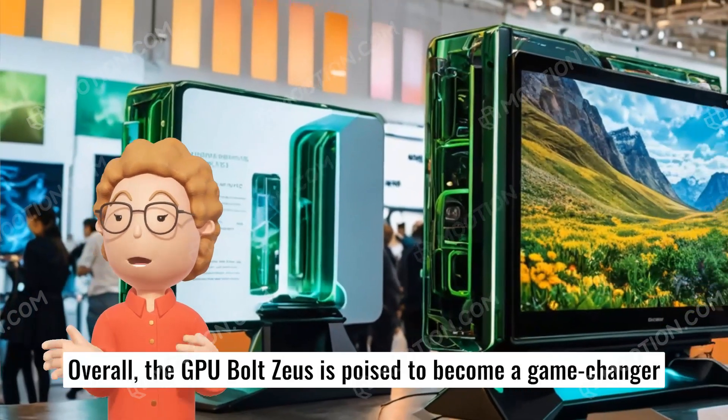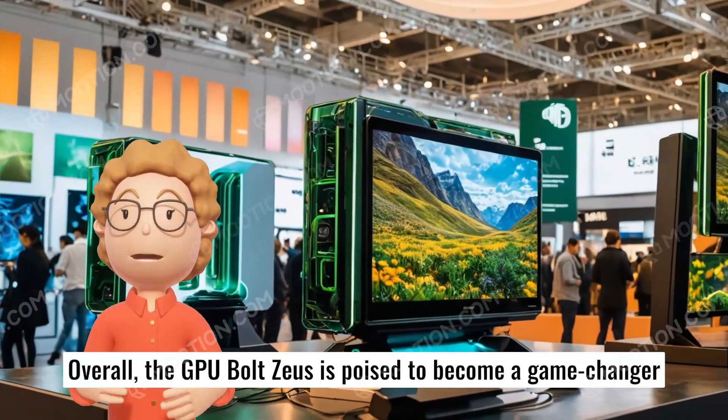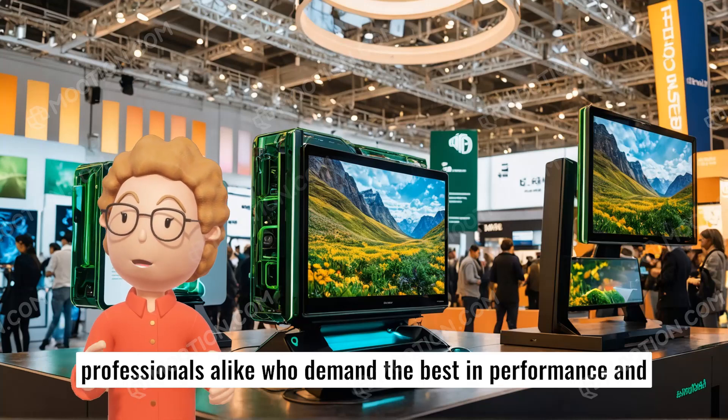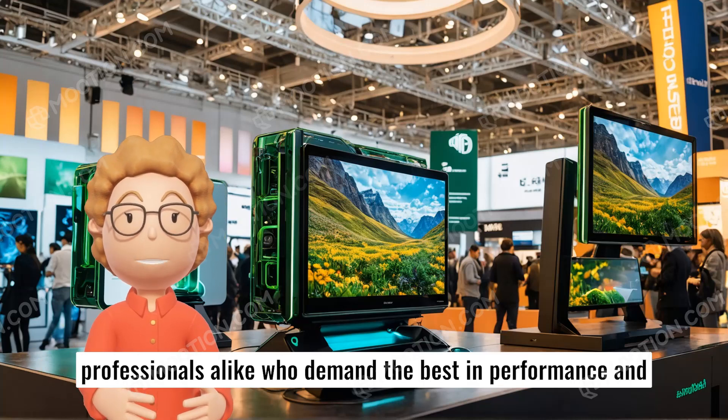Overall, the GPU Bolt Zeus is poised to become a game-changer in the graphics card market, appealing to both gamers and professionals alike who demand the best in performance and reliability.